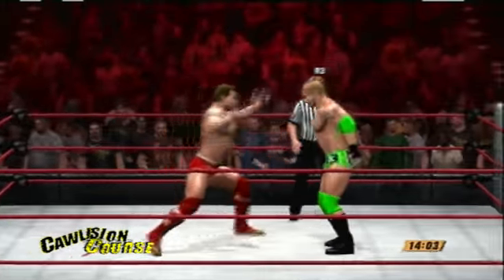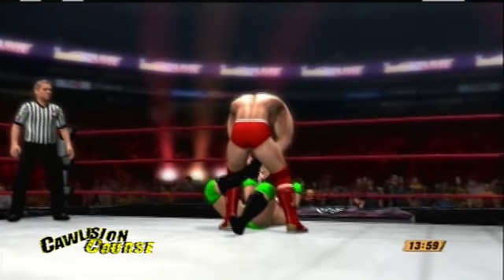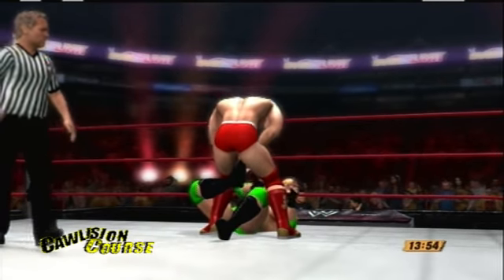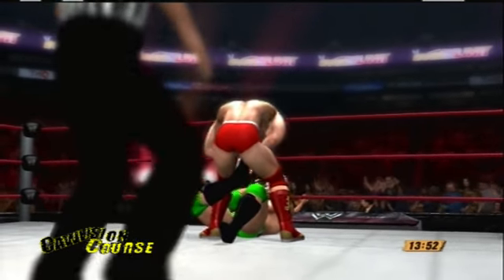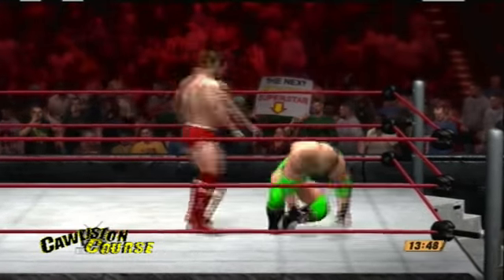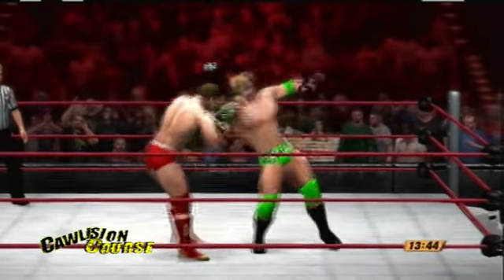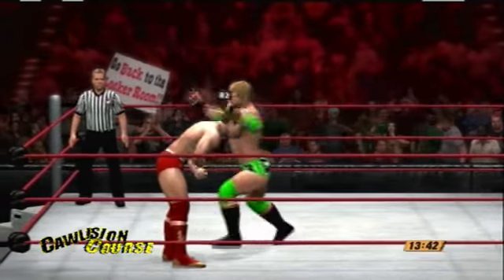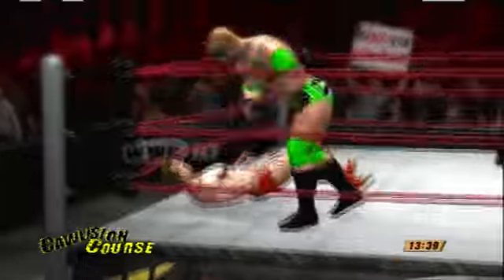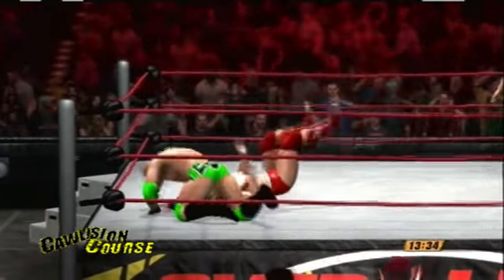Sean Cassidy, in a lot of ways, is more of a mauler — he'll just kind of beat you to death. His submission maneuver is the Texas Cloverleaf. He doesn't really soften up the opponent before slapping it on. Maybe all he has to do is beat Hazelwood to death, get the submission on, have Hazelwood pass out, and the ref will just ring the bell.